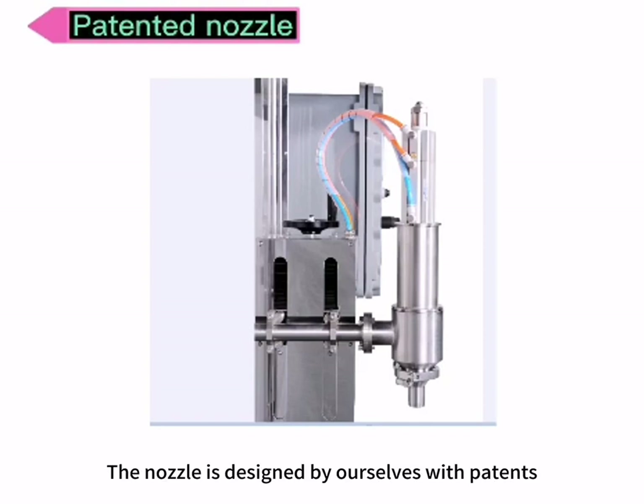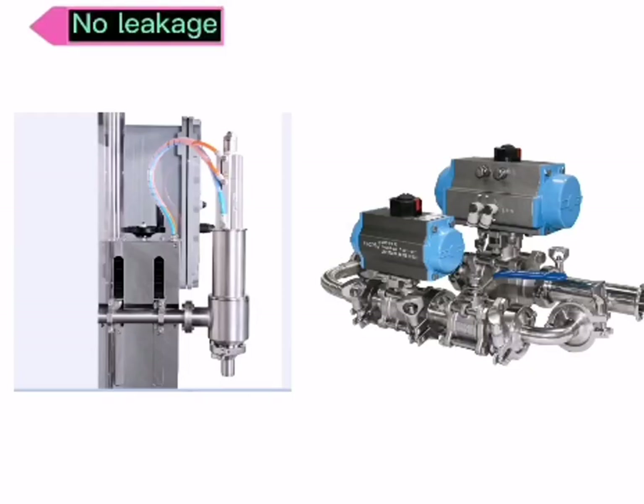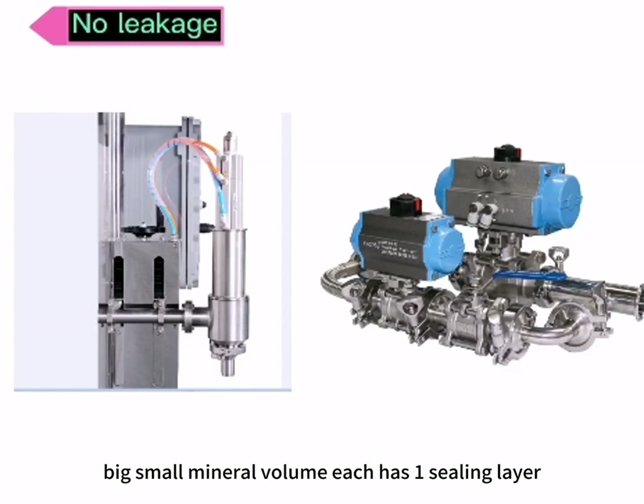The nozzle is designed by ourselves with patents. The adjustable height is 150 millimeters. With a height adjuster, it's suitable for different sizes of barrels. Big and small filling volumes each have one sealing layer. The nozzle has two sealing layers — total five sealing layers — ensuring no dripping and no waste.